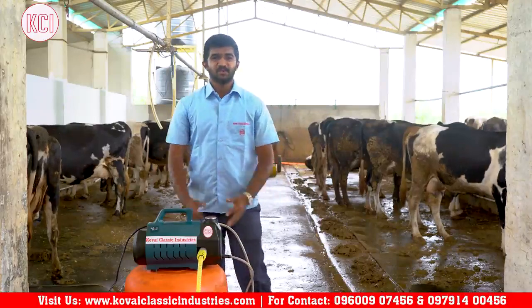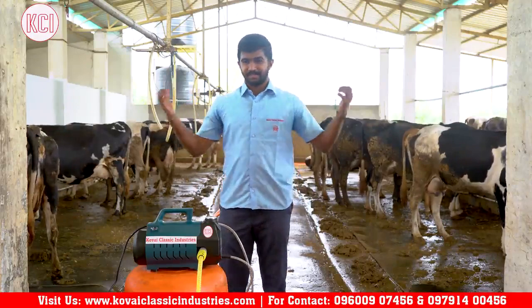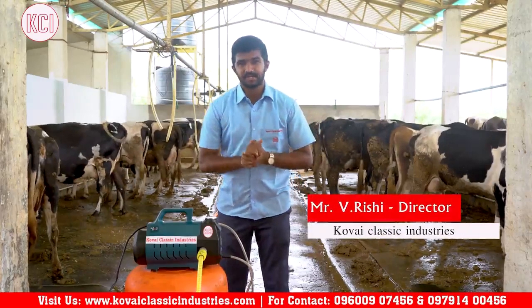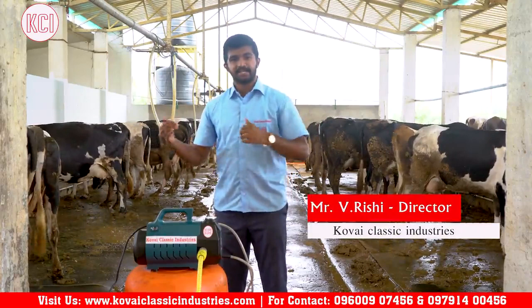Welcome to Kovai Classic Industries YouTube channel. We are going to talk about a dairy farm and our machines and products.